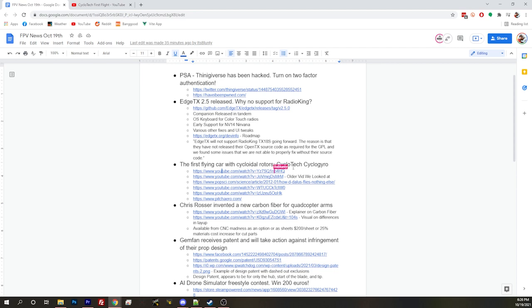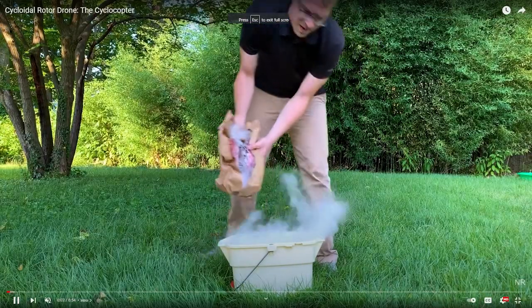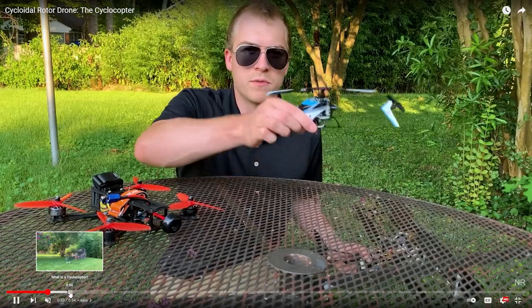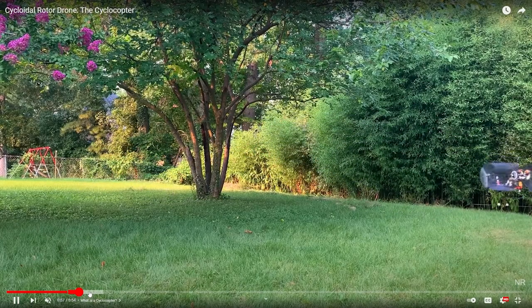Is there more information about the Cyclotech Cyclogyro, or where should we go next? Not too much — they didn't give us too much information. There's only that one flight they've ever done, and it's just kind of marketing on their website. But I figured maybe we would take a look at some of the previous cyclogyro cyclo-rotor stuff and see where it came from. So first we'd look at what we looked at previously on the news a couple months ago, which is the cyclo-rotor drone — the one that had two cyclo-rotor rotors on the back, with servos and a single propeller in the front for stabilization.